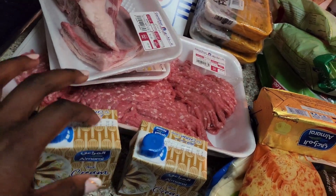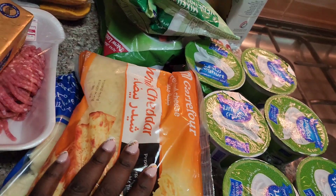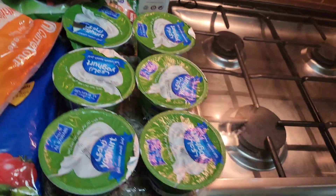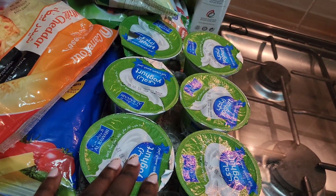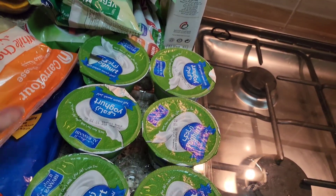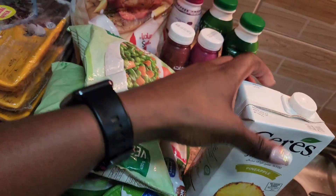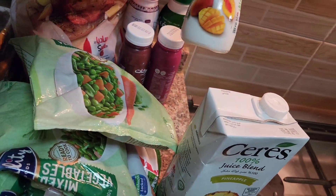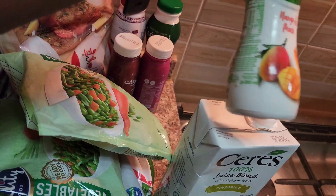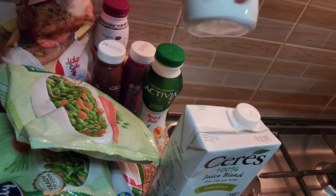I got some cream cheese, thick cooking cream, a block of butter, white cheddar, and mozzarella. Then a pack of plain yogurt — I drink it sometimes or use it for cooking, like when making butter chicken. I also got some laban.